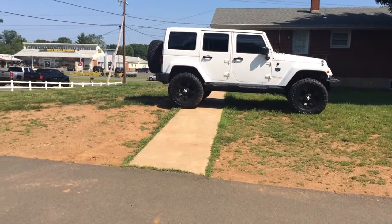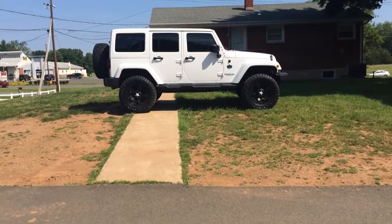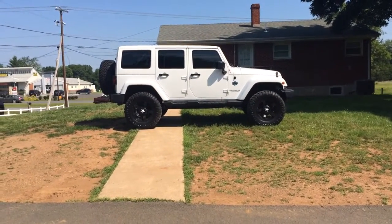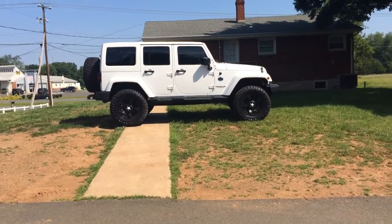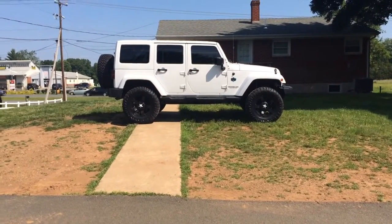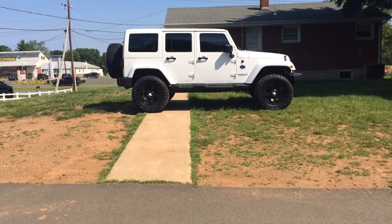Thank you for inquiring about our lifted 2012 Jeep Wrangler. This is an awesome Jeep — it's one of the coolest ones we've had in a long time. It's the Arctic Edition. We just put all brand new aftermarket equipment on here. I'm going to do a quick walk-around video so you can get a good feel for what this Jeep looks like in person and the condition that it's in.